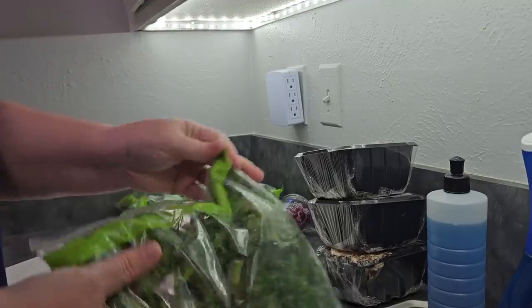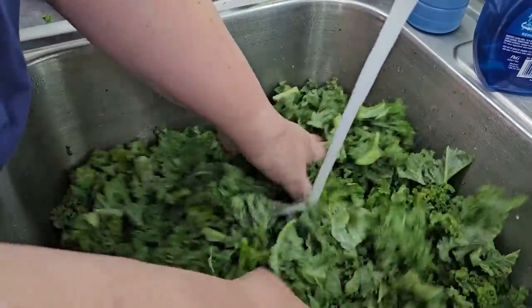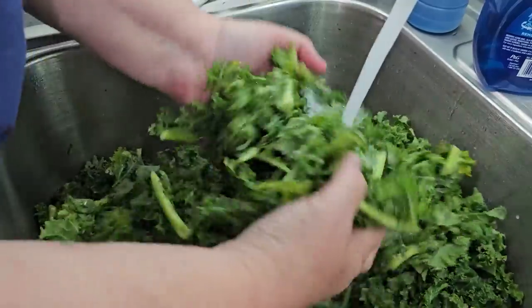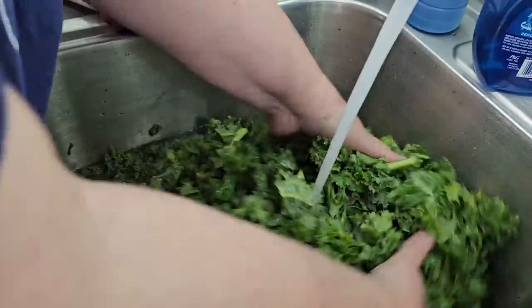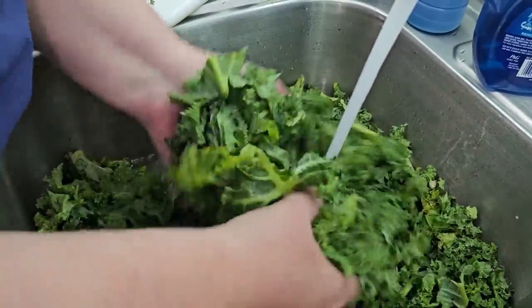The first thing you want to do is always wash your greens. I've got the greens in some water to wash them off, and I've added about half a cup of vinegar to make sure that anything on here that can come off will come off.